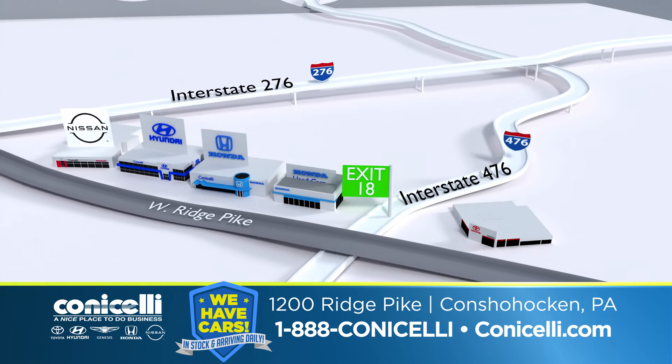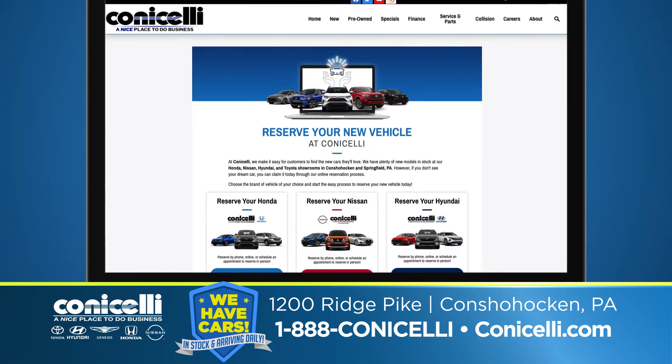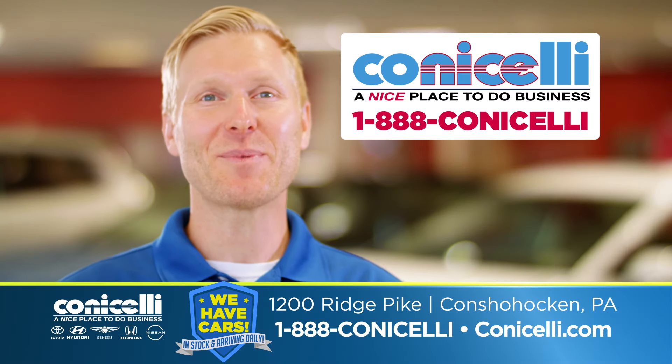Visit one of our family-owned and operated dealerships on Ridge Pike in Conshohocken or conicelli.com. Conicelli — a nice place to do business.